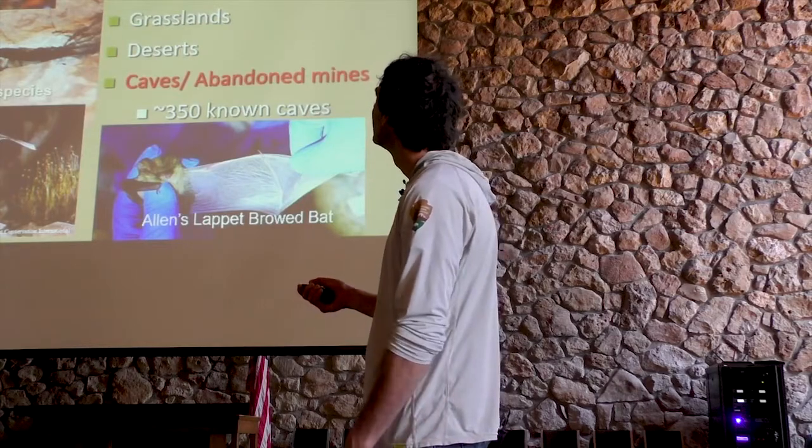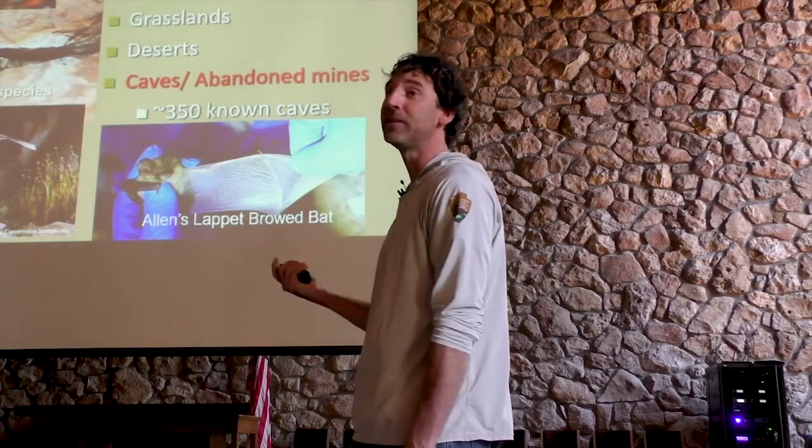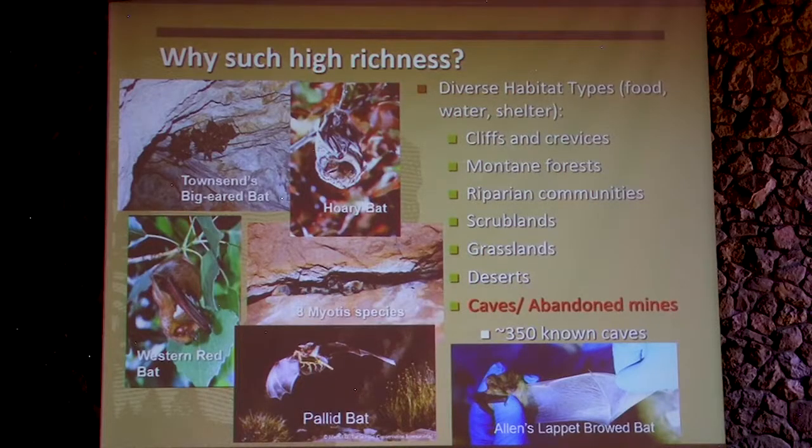So this high richness — why do we have so much of it? It's because of the habitat that we have here. The elevational gradients, the different habitats: cliffs and crevices, montane forests, riparian communities, shrublands, grasslands, deserts. We have at least 350 caves that we have identified here. So there's a lot of different habitat for these bats to actually make a living in.